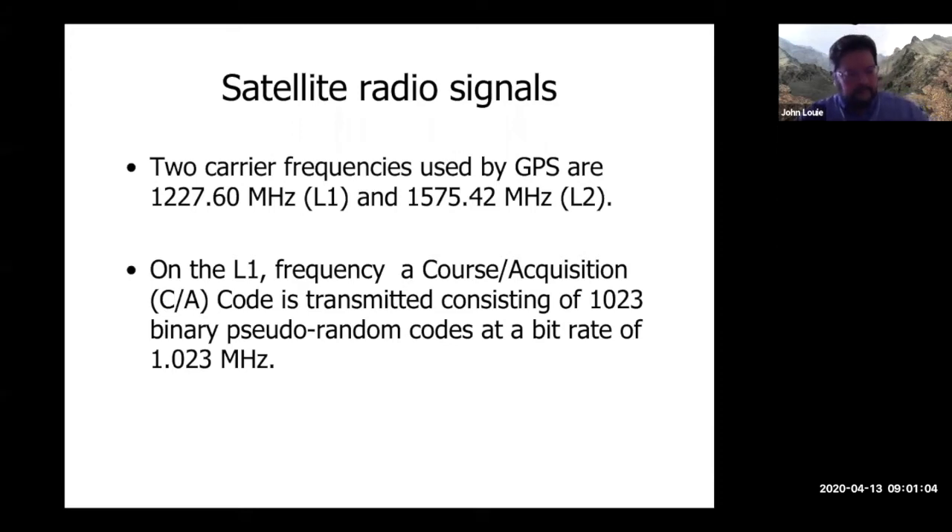On those carrier frequencies, what we get is not like an AM radio broadcast, not like an FM radio broadcast, not the kind of single signal you see going over landline telephones. It's much more complicated — it's very much using the pseudo-code technology used by Wi-Fi, spread spectrum radio, and all other kinds of internet radio.